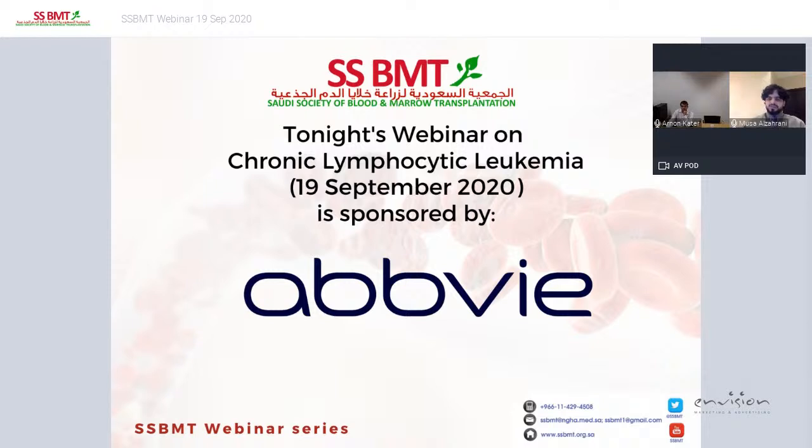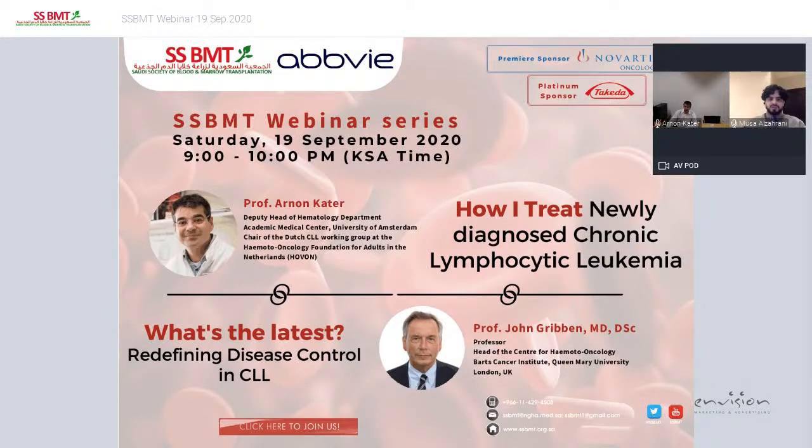It gives me great pleasure to introduce Prof. Kater, who is a clinical hematologist with a special focus on lymphoproliferative disorders, particularly CLL. He has been a staff member of the internal medicine department and hematology at Amsterdam University since 2007, and worked in 2008 on a postdoc at the Maurice Cancer Center, University of California, San Diego. Since September 2014, he has been chair of the Dutch CLL working group at HOVON. He recently became editor of Haematologica and is highly active in the Dutch CLL patient advocacy group, giving lectures for patients and families, and has been awarded several grants and prizes for his research in CLL.